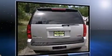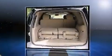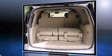Top features include remote keyless entry, front and rear reading lights, one-touch window functionality, and power seats.